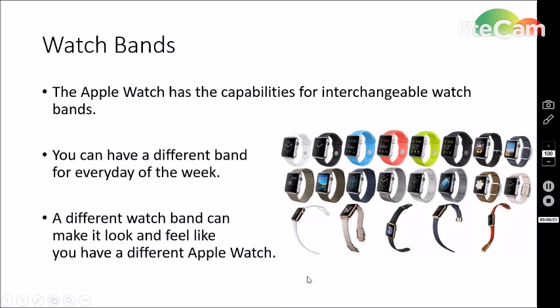The Apple Watch has the capability for interchangeable watch bands. You can have a different watch band for any day of the week — seven different bands, one for each day. A different watch band can make it look and feel like you have a different Apple Watch entirely. This is a great strategy, because if you're not feeling the product anymore, you just change the band and it looks like a new product, which helps prevent people from returning the item.